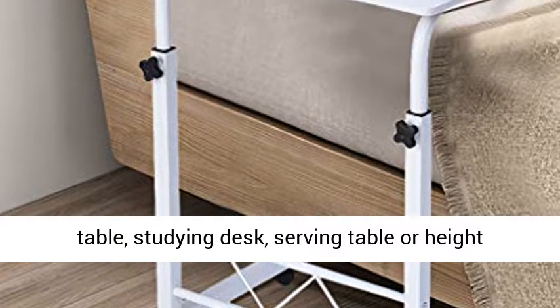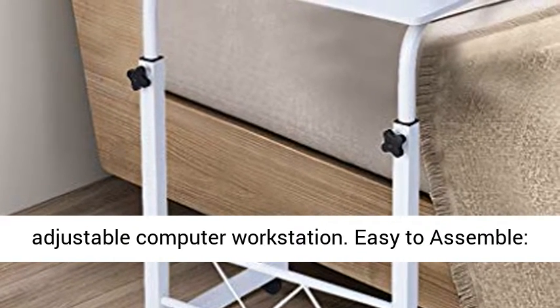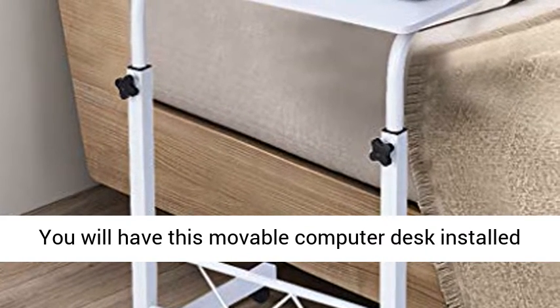Use it as a simple dining table, laptop computer table, studying desk, serving table, or height-adjustable computer workstation.